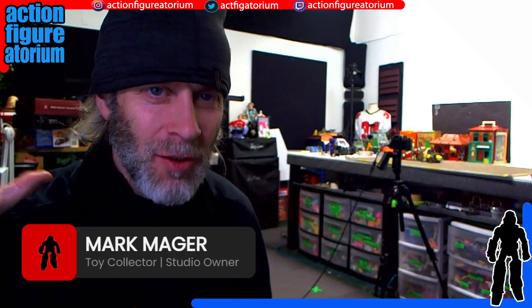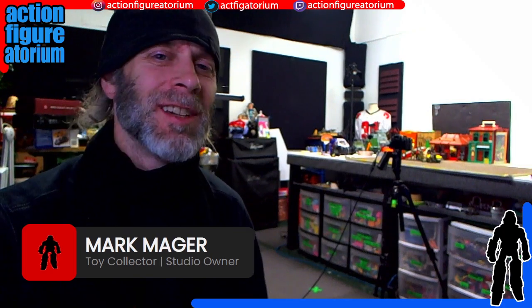Hello folks, Mark Major here at the Action Figuratorium — that is the name of the studio I'm in where I do my toy photography, which is itself in the back of another studio, a pro-commercial studio where clients come in and shoot anything from music videos to corporate advertisements. I am a person who has to market to marketing people.